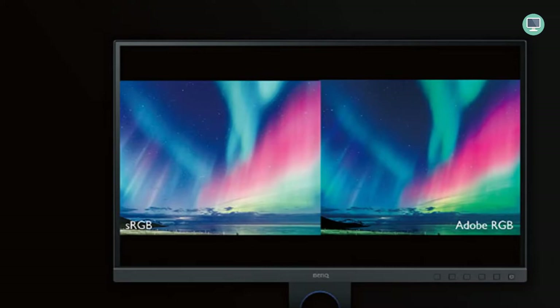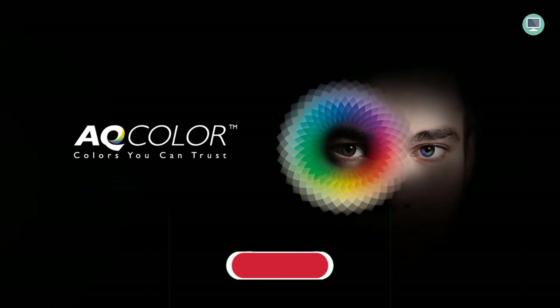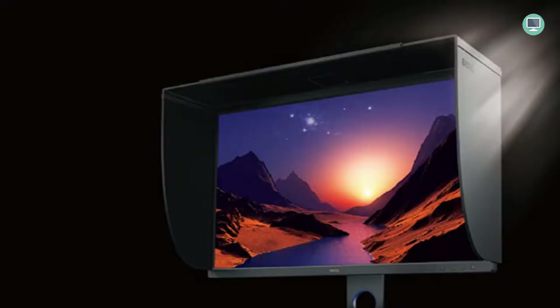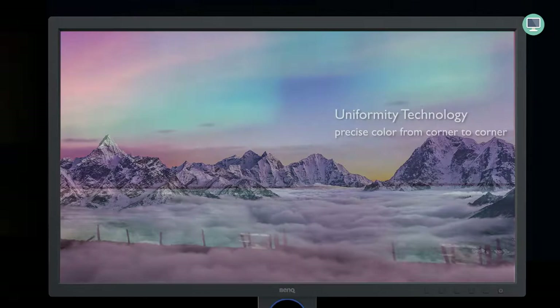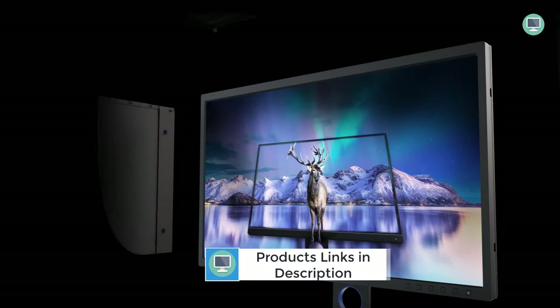The BenQ SW321C is the best monitor for photo editing overall. It's not cheap, but it offers a good balance between price and quality, with fantastic colors accurate to lifelike thanks to 99% Adobe RGB coverage or 100% with 95% P3 gamut. You can quickly switch between color spaces depending on what suits your work best using the separate control unit included in the package. The Paper Color Sync technology ensures that the colors you see on your monitor match the colors of your printed photos.